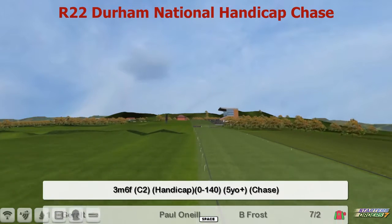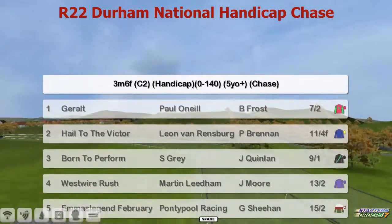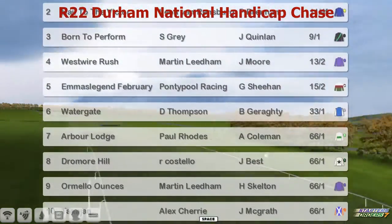Finally, our way from Paris to Sedgefield for the Durham National Handicap Chase over three miles and six furlongs. Number one, Gerald for Paul O'Neill. Two, How to the Pit, Leon Ramlindsberg. Three, Bourne to Form for Stu Gray. West Royal Rush for Martin Lindham is four. Emma's Legend February for Punchable Racing is five.